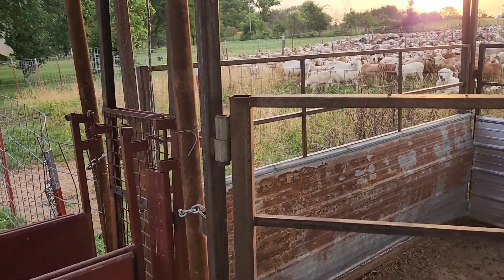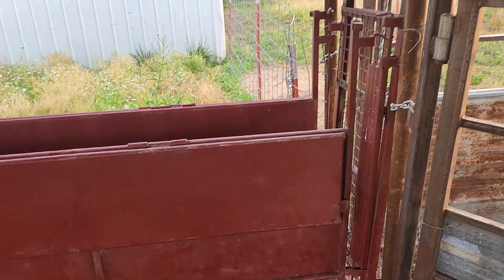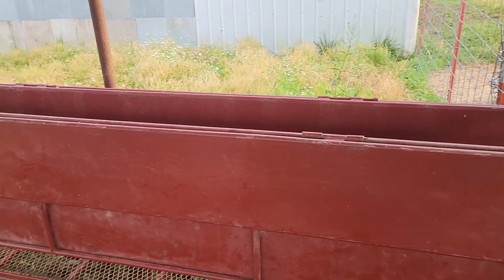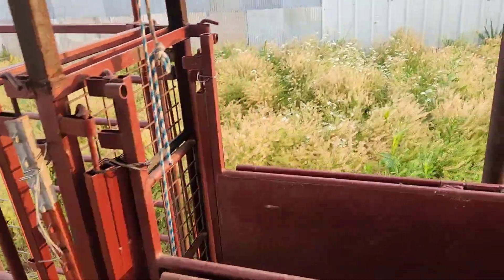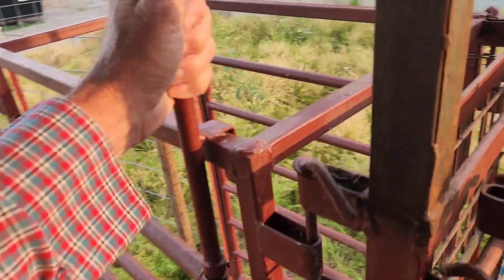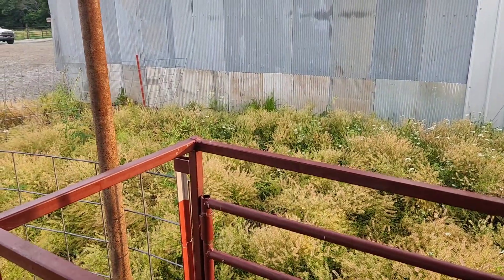This is the same alleyway we've had before. Schlegel Manufacturing made that for us up in northwest Missouri. We did a few other things to it — we have the three-way sorting gate here and the guillotine gate. They come through and then these gates turn to the right or the left with a pin over here. If we need to sort something off, we can do that.